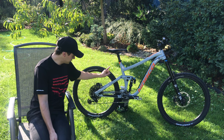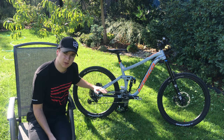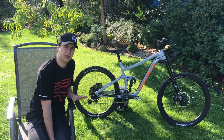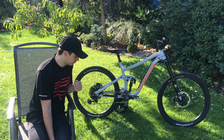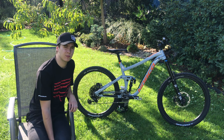Co se týče klik, tak jsou od společnosti Truaty. Zatím nejsem schopný udělat názor, protože jsem na těch klikách nikdy nejezdil. Slyšel jsem, že nejsou tak špatný, tak uvidím, jak dlouho vydrží, než je zlomím. Předpokládám, že časem asi půjdou pryč.